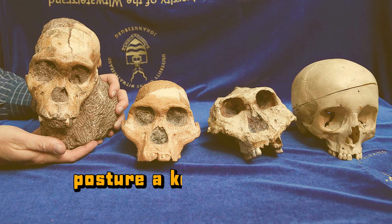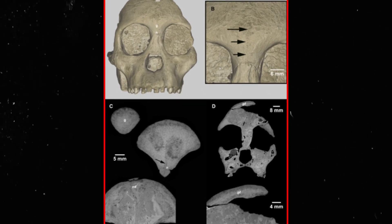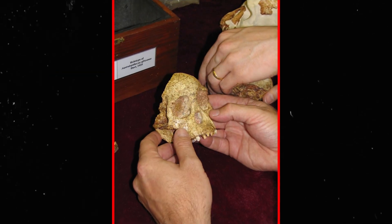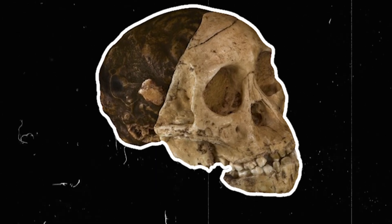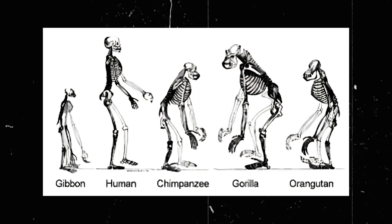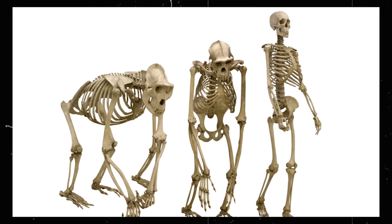If the Taung Child's upright posture — a key human trait — was undeniable, why did it cause so much controversy? Prevailing theories suggested early human ancestors would have larger brains to support tool use and cognitive development. Critics expected early human ancestors to feature large brains similar to those of modern humans. The smaller brain of the Taung Child seemed to contradict this idea, leading some to view it as an evolutionary dead end. It was also argued that similar foramen magnum placements could be observed in non-bipedal apes, and the lack of a complete skeleton to conclusively prove bipedalism was noted.